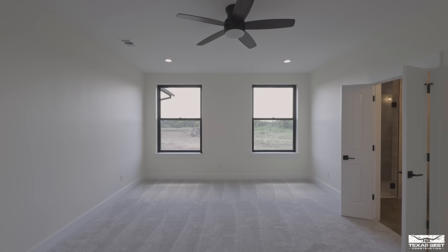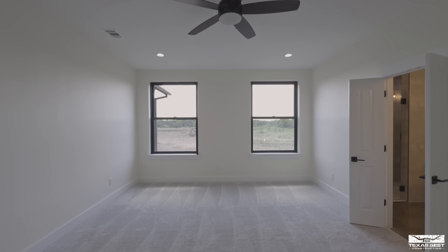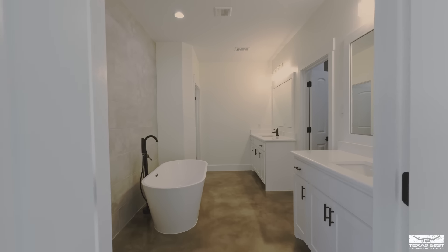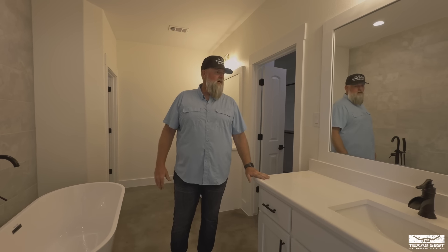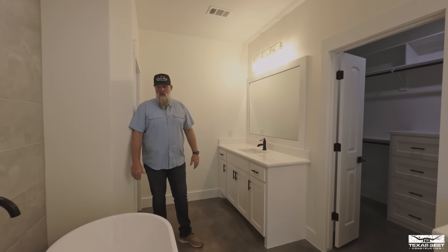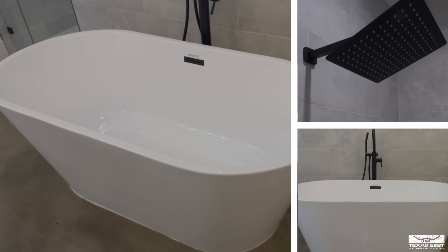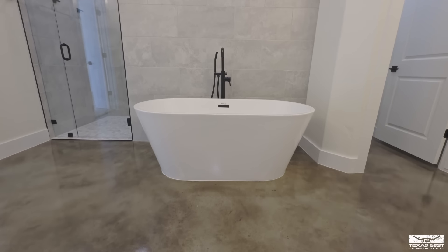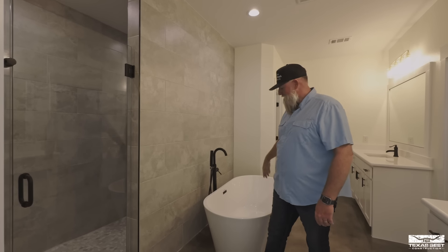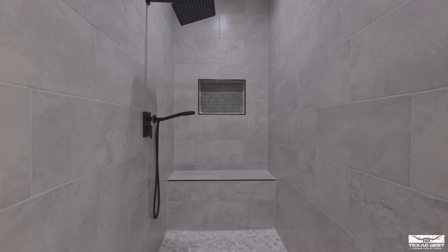This is the master bedroom — carpet for the flooring, can lights, ceiling fan, beautiful Anderson-style windows that raise up. Double doors lead into the master bathroom. Inside you've got the same quartz countertops, painted framed mirrors with black accent faucets — his and hers. There's a freestanding tub with an accented faucet, and a complete walk-in shower. A 12x24 tile goes all the way up on the back wall creating a really nice feature wall.